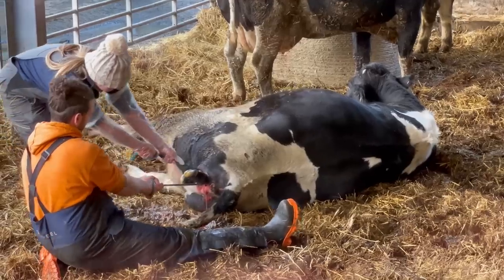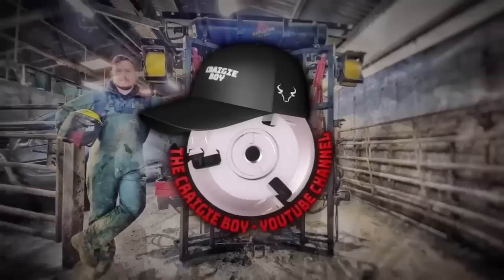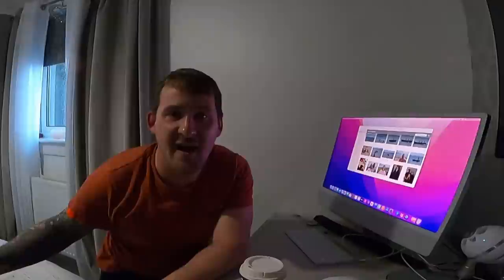In this episode I show you guys a calf being born from start to finish. Hi guys, welcome back to the Craigieboy YouTube channel. For those of you that don't know me, I'm Craig Botwood and this is my channel.